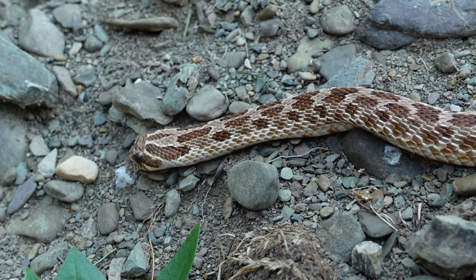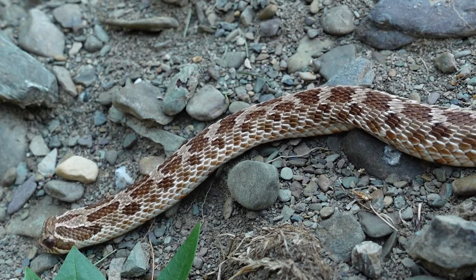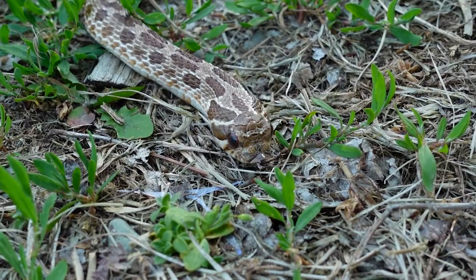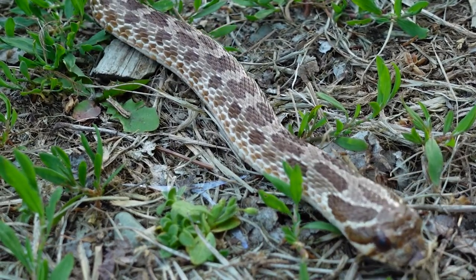Their coloration and patterning is somewhat similar to young rattlesnakes, making many predators wary of approaching. On top of that, they can huff up their body, flatten out their neck almost like a cobra's hood, hiss, and do bluff strikes — acting big, mean, and tough. If those don't work, they have a very special last-ditch defense: they roll over onto their back, show their bright orange underside, defecate, stick their tongue out, and just lay there playing dead. Between the appearance and the smell, that's usually enough to deter most predators.